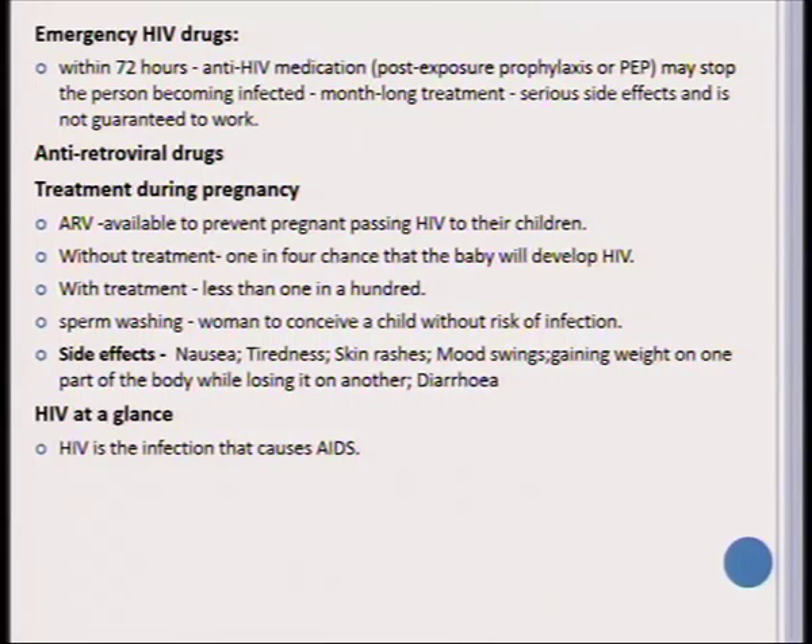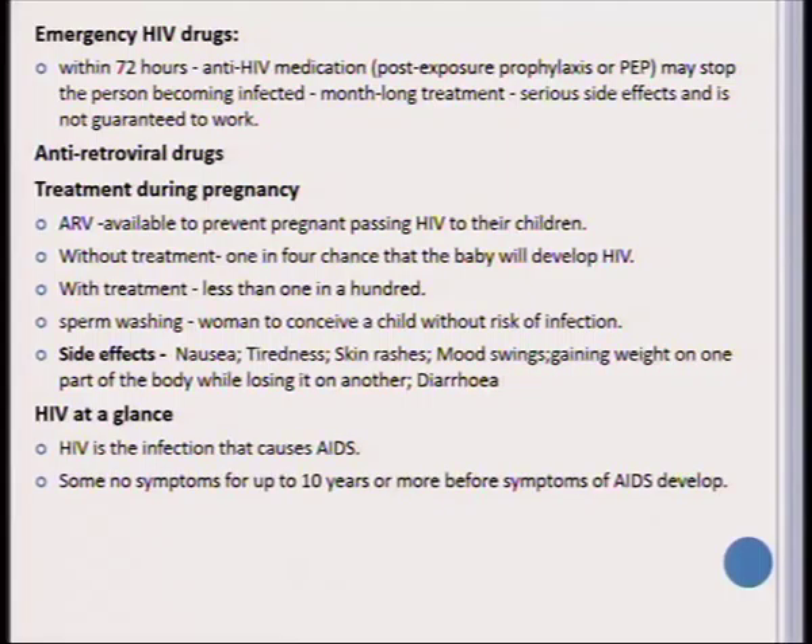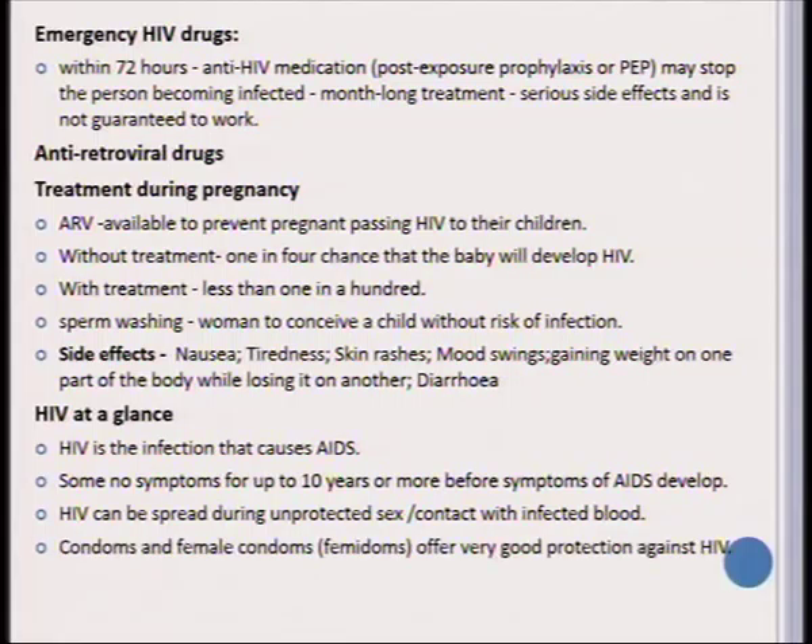HIV is an infection that causes AIDS. Some people have no symptoms for up to 10 years before they develop AIDS. It is spread during unprotected sex or contact with infected blood, and the best prevention against HIV/AIDS would be to use condoms — both male and female condoms.